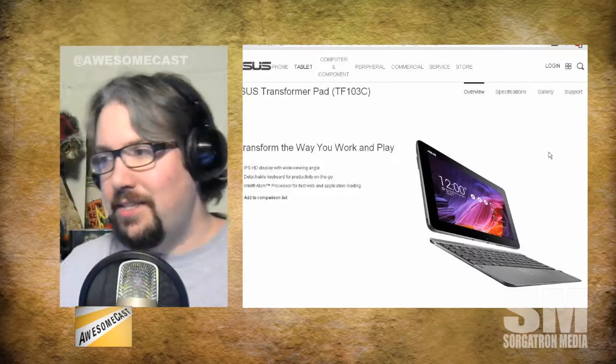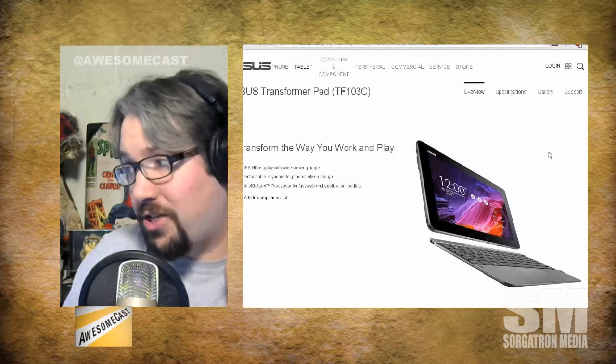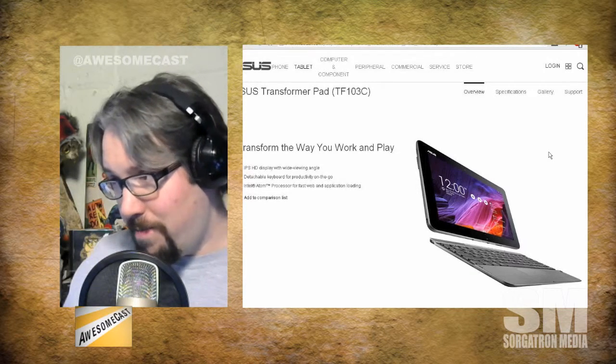TF103C — that's a sexy name, right? TF103C. I got it right here. It's a transformer pad, actually it is Android.